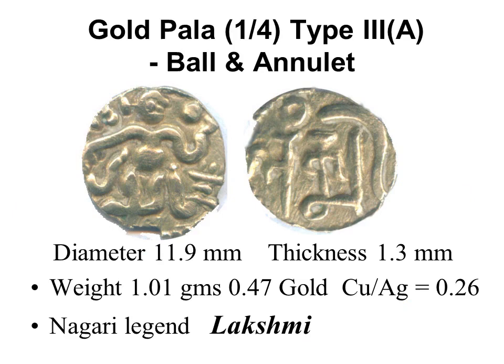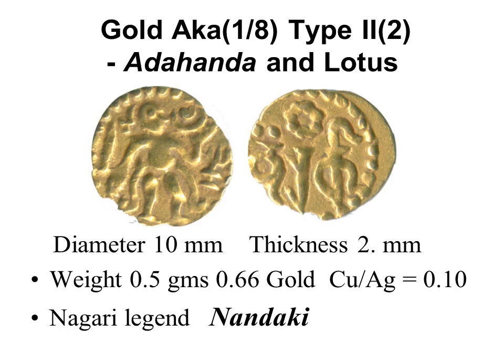The quarter kahavanu or pala, about 1.1 grams, has on the obverse a standing figure with legs crossed; on the reverse the Nagari legend 'Lakshmi.' This is type 3a, pole and annulat. Kahavanu are divided into three main types, each with varieties. The one-eighth kahavanu or akka, about 0.55 grams, has on the reverse the Nagari legend 'Nandaki.' Note that ancient kahavanu are minted with far more silver than copper — the copper-to-silver ratio is 0.1, meaning ten times more silver than copper. Metal ratio was measured using XRF. Modern replicas made from British sovereigns have hardly any silver.